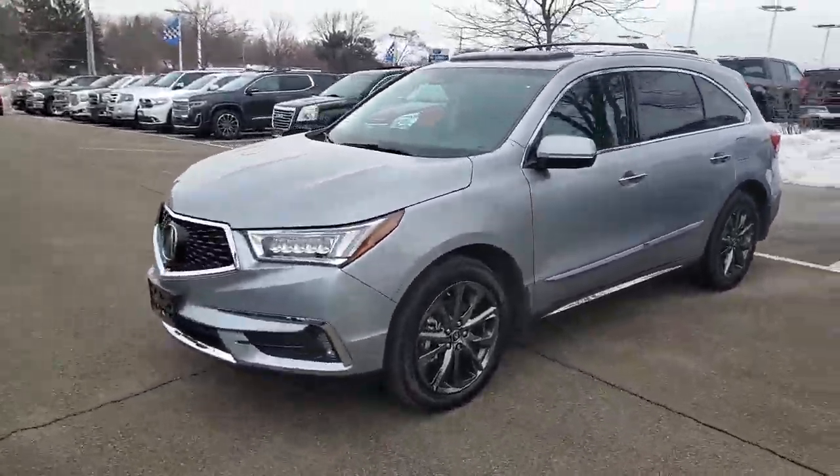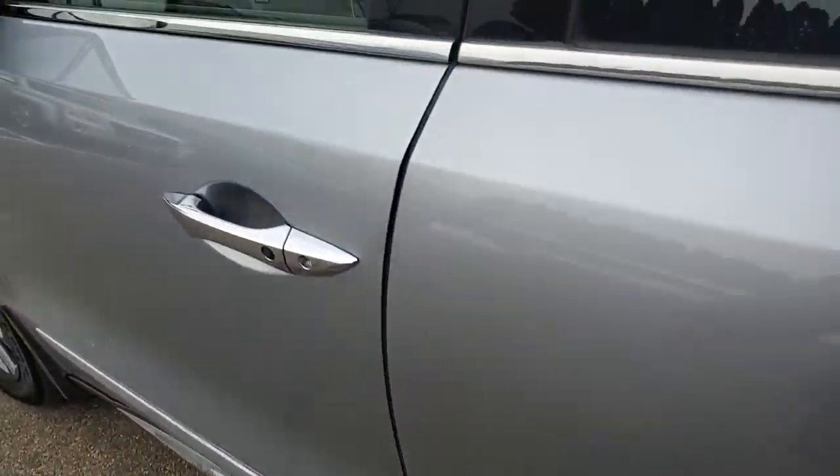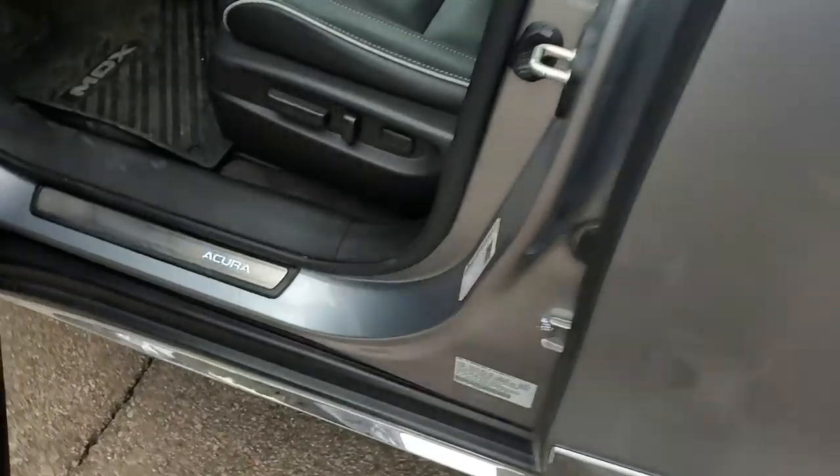Hi Bradley, Greg Prince here with Boucher Buick GMC in Waukesha, Wisconsin. I understand you have an interest in this 2017 Acura MDX — very, very nice vehicle. I thought I'd just shoot a quick video of it for you.